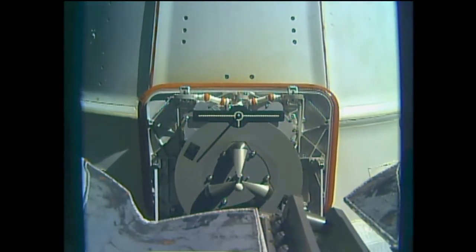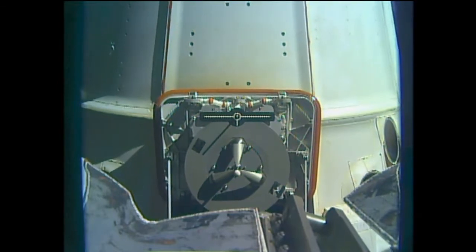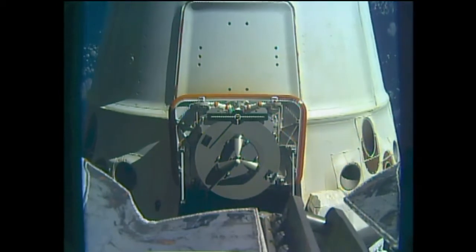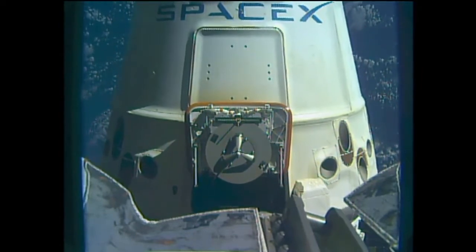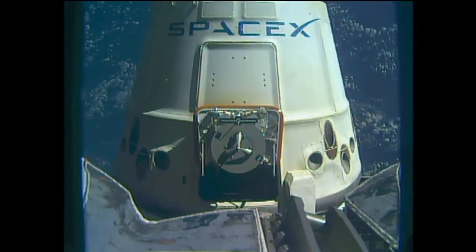The arm is now in motion backing away from Dragon. There you can see the grapple fixture on the vehicle, which is used to grab it when it arrives, and was grabbed by the robotic arm for the unbirthing and ultimate maneuvering to this release attitude, then released by the Canada Arm 2. And there you can see SpaceX's Dragon slowly drifting away.